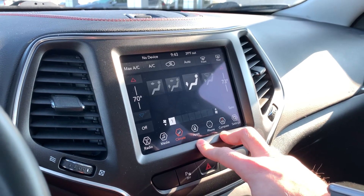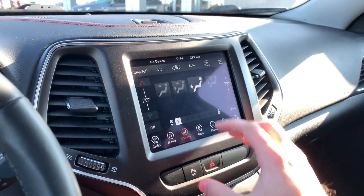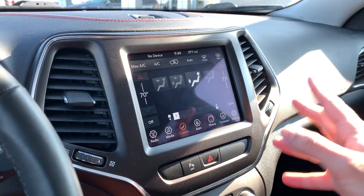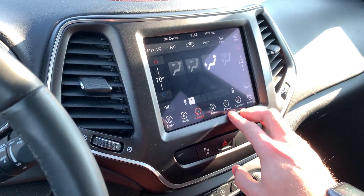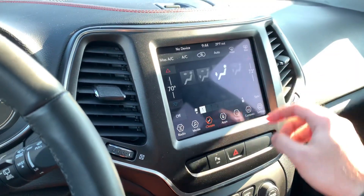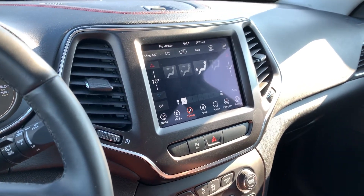Climate controls are going to be right here for you as well. You've got dual climate automatic temperature control in this vehicle, so you've got it all on screen right here if you'd like, or you can also switch that and use the analog controls down here too, which is pretty nice. Moving on, you've got various Uconnect apps, phone options, as well as a compass you can open up here. The vehicle is also equipped with Apple CarPlay and Android Auto, so you can utilize your phone for navigation as well.